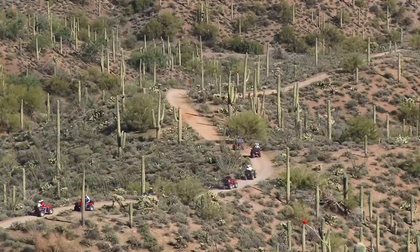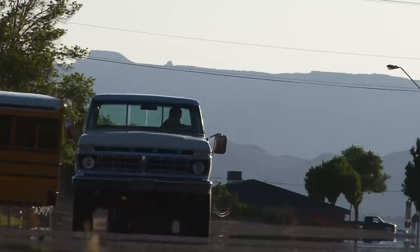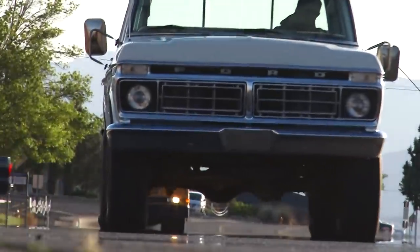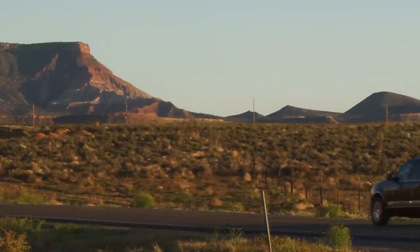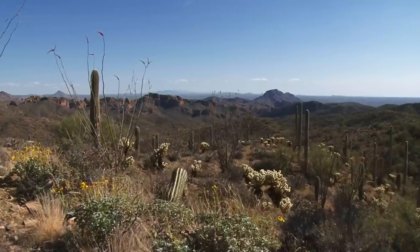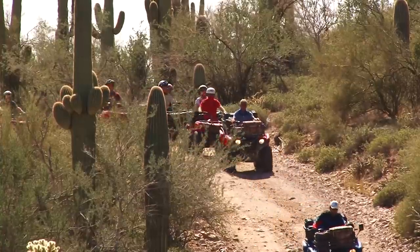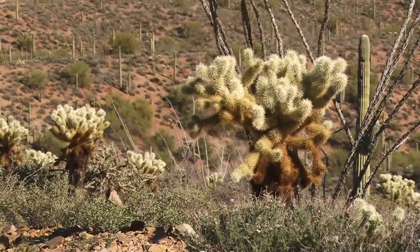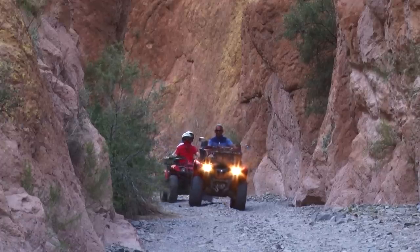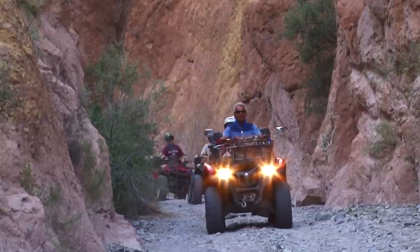The desert has a beauty all its own, and out here with the towering cacti and expansive blue skies, that fact is readily apparent. The town of Florence is about 50 miles southeast of Phoenix. By heading east from downtown on the 60 freeway for about 30 miles, then heading south on Highway 79, you find this arid place of surprising green. The ride through the desert toward Box Canyon takes you through this environment, and is very eye-opening. Once you enter the canyon, the ride takes on a more intimate feel, with the close quarters and sheer walls.